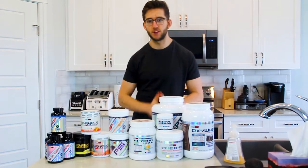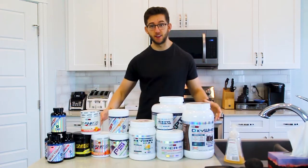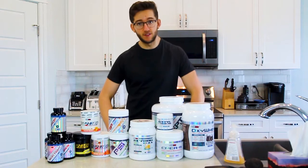Alright guys, that's going to do it for this video on fat loss supplements. I hope you enjoyed the video — if you did, make sure to leave a like and subscribe. I'll link all of these supplements in the description below.